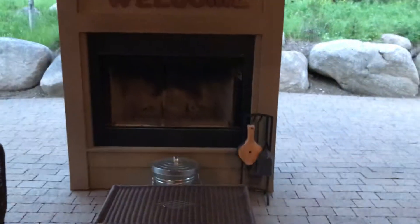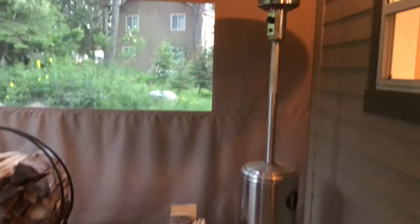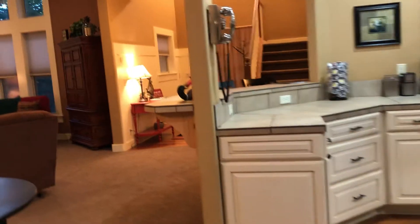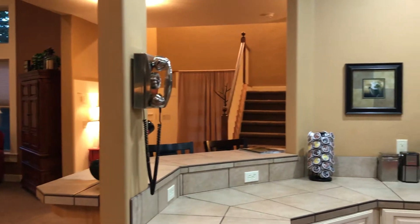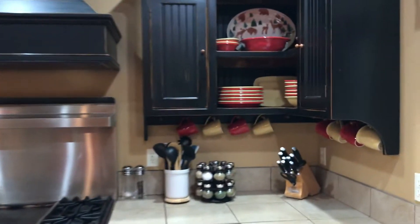Fantastic spot outside with an outdoor fireplace, and there's a propane heater out here as well. This place sleeps quite the number, and the decor is just super cute.